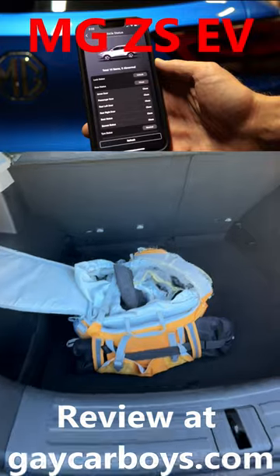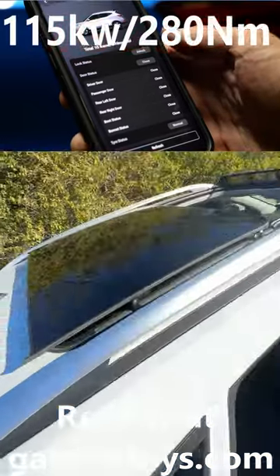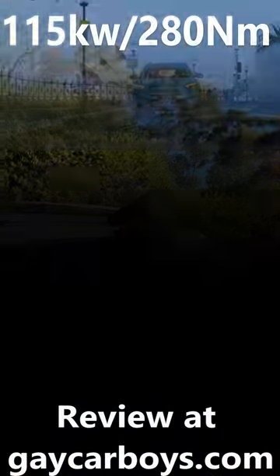The boot is a decent size and the floor you can have at either of two levels. But have a look at the size of the sunroof and more particularly have a look at the size of the opening, which is absolutely huge.